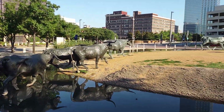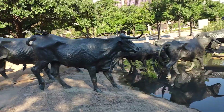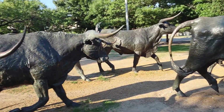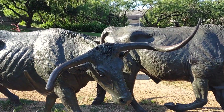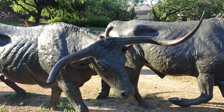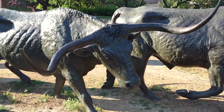Let me go to the other side so you can see them better. These are huge bulls — look how long the horns are. The Texas longhorns' horns are really huge, and they're like this in real life too.